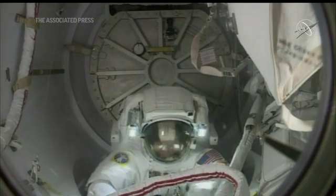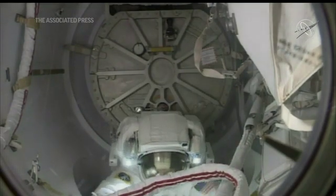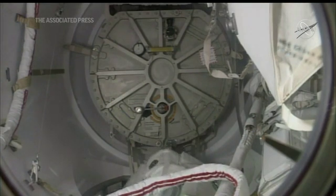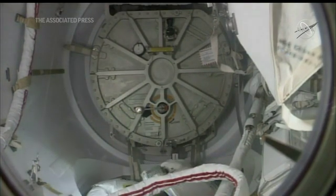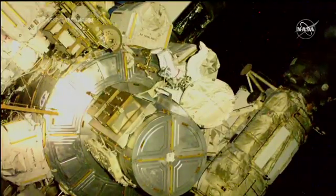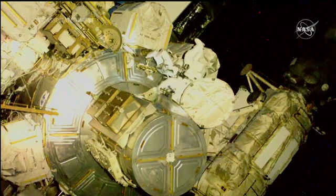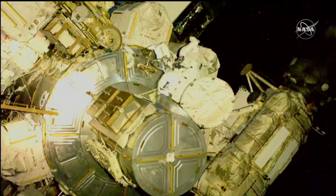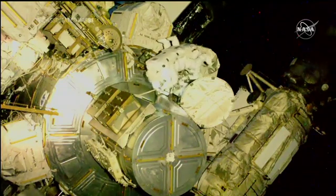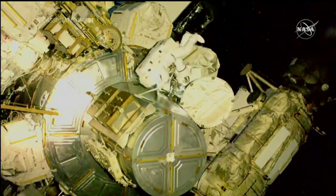This view of Mike Hopkins egressing the Quest airlock, coming from the inside of the equipment lock portion, and the camera we saw Soichi Noguchi setting up earlier. Already outside the hatch, he is joining NASA's Victor Glover. You'll be able to tell them apart today by the stripes on their spacesuits. Hopkins is wearing an unmarked suit, while Victor Glover will have red rings around the legs of his spacesuit.